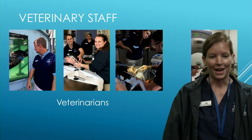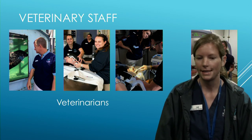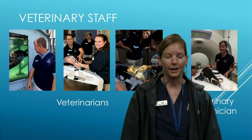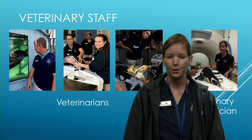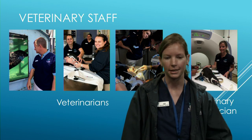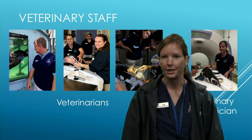On staff for all these animals, we actually have just three veterinarians. Dr. Lance Adams has been here for about 16 years. We've recently brought on Dr. Brittany Stephens and Dr. Jamie Gerlach, who is our intern getting extra experience here. I am currently our only veterinary technician.